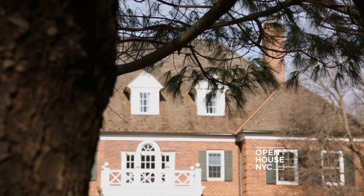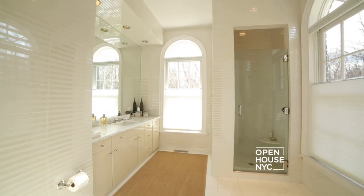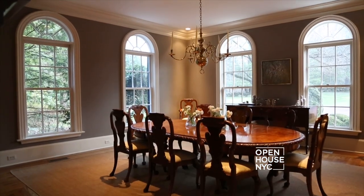This 13,000 square foot home is this incredible 1985 brick Georgian. Eight bedrooms, eight bathrooms, and is incredible for entertaining.